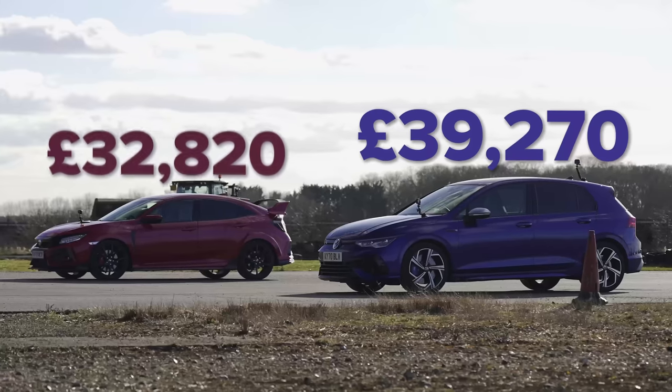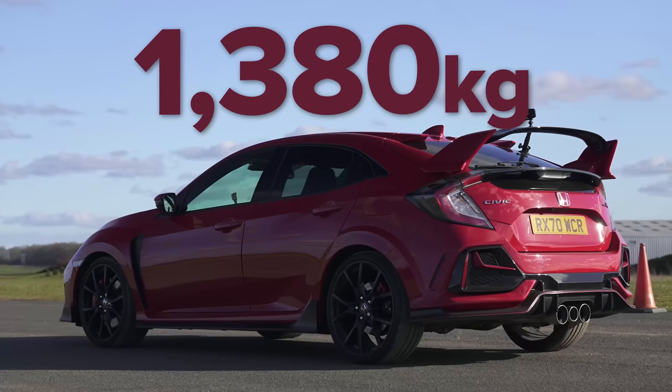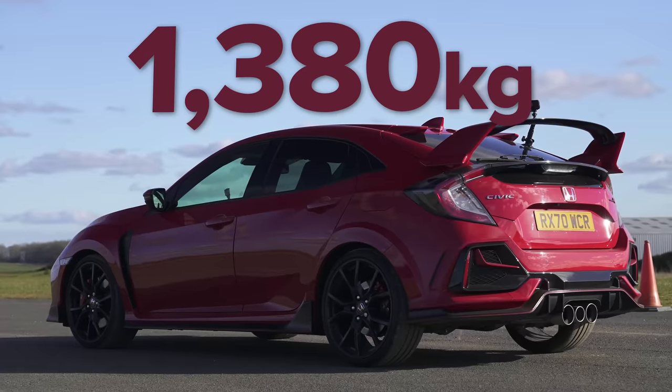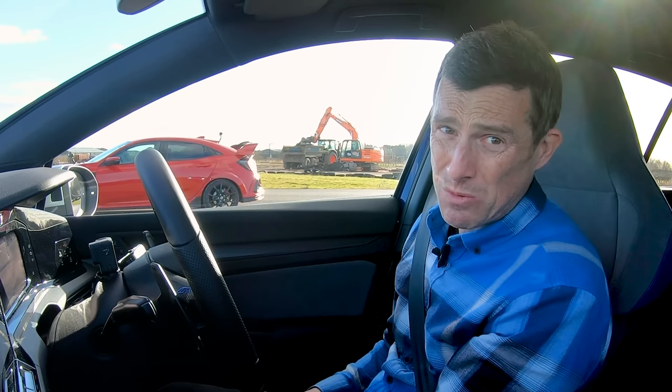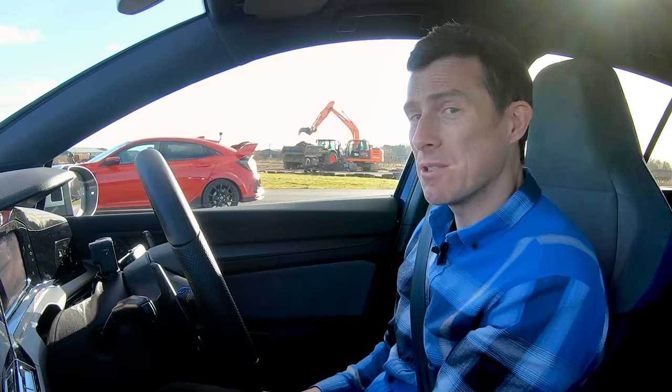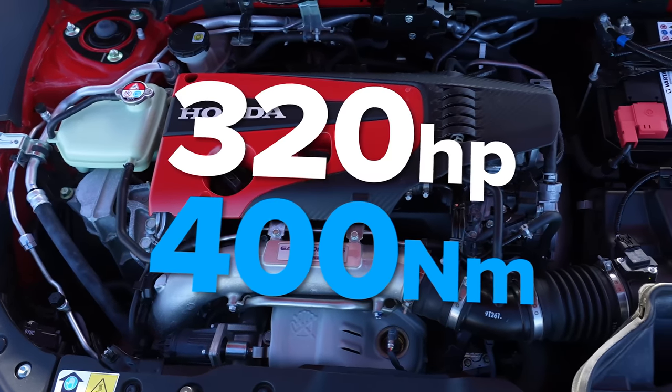The Civic is £33,000 but it is only front-wheel drive and it's lighter as a result — 1,380 kilos, a big weight advantage. Still, it has a manual gearbox so no launch control, which is going to make it harder to launch. I've got a professional driver in there; he'll do his best. Engine power is the same: two-litre four-cylinder turbo, 320 horsepower, though less torque at 400 newton-metres.